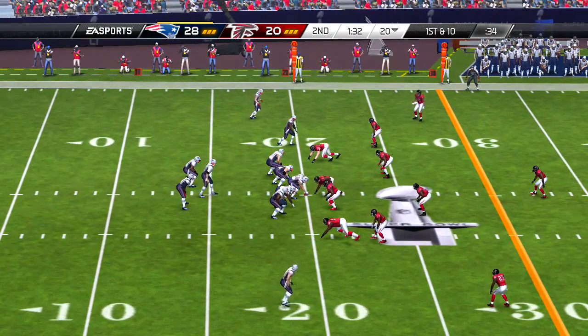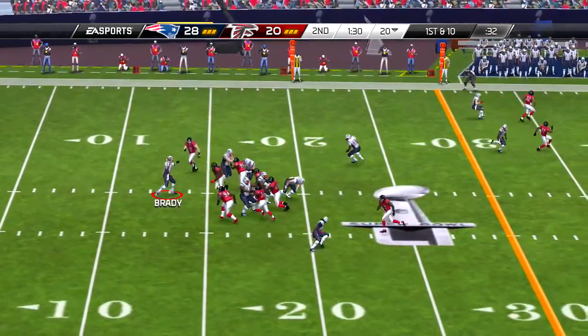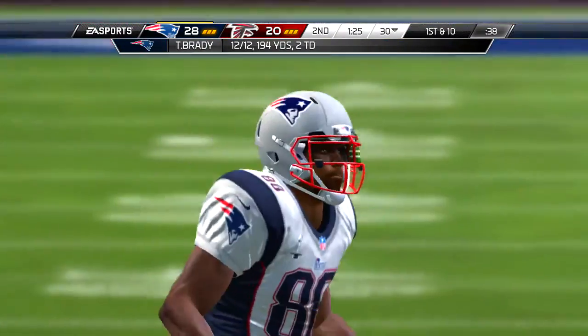So after that big play, let's see if they can catch their defense maybe on their heels. Play action — touchdown Falcons!